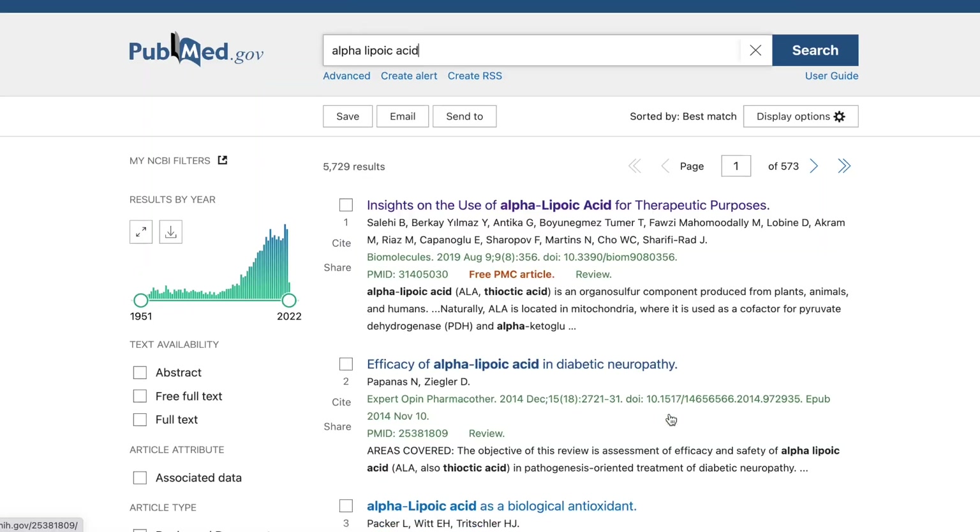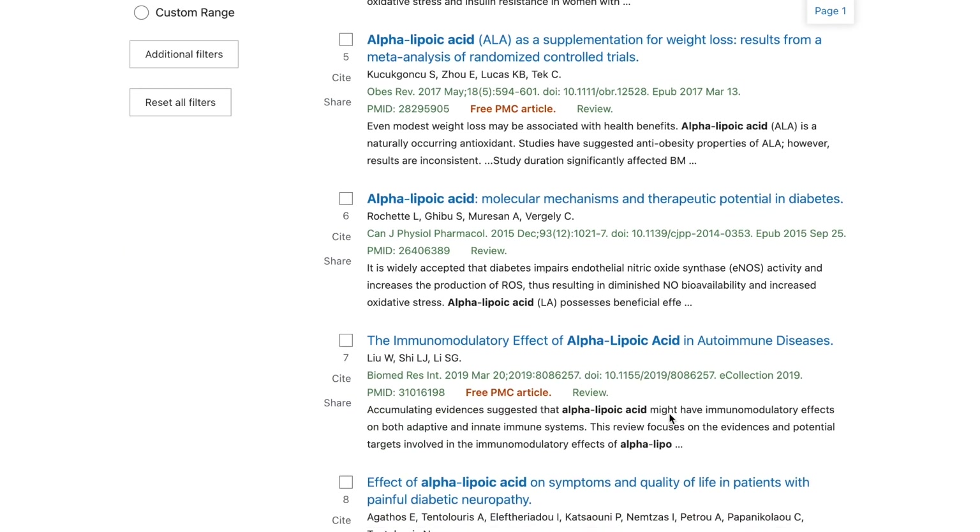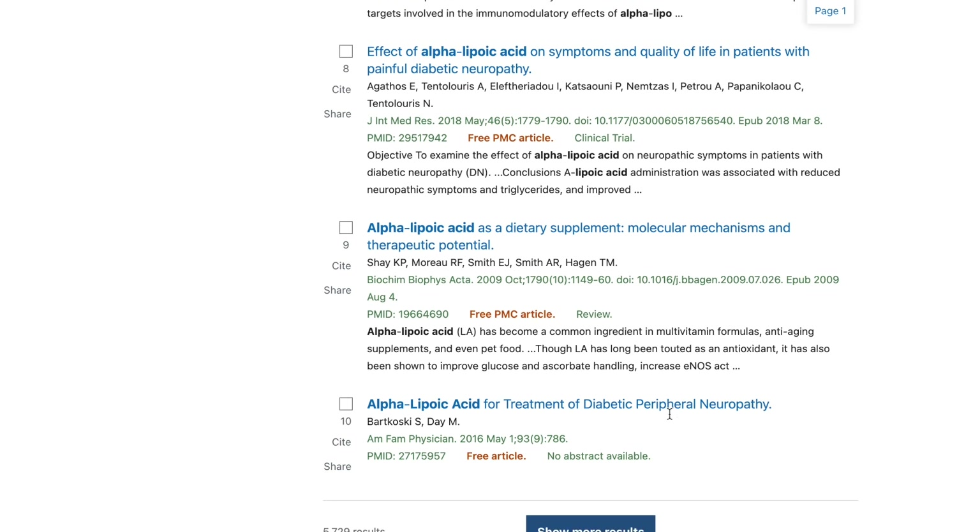On PubMed you will find quite a few studies looking at alpha lipoic acid dietary supplements in the treatment and management of a variety of health problems: diabetes, Alzheimer's disease, pregnancy outcomes, obesity, multiple sclerosis, and schizophrenia. Unfortunately a real sticking point when it comes to supplements with alpha lipoic acid is that as an ingredient it's actually not very bioavailable — meaning when you take it as a supplement it's really hard for your body to absorb it, and how well you absorb it really boils down to the nitty-gritty details of how the supplement is formulated.